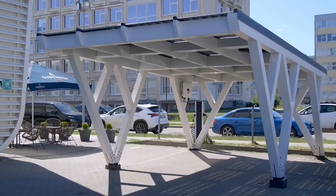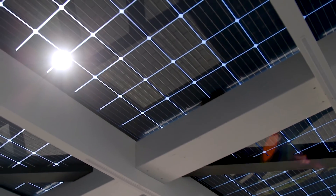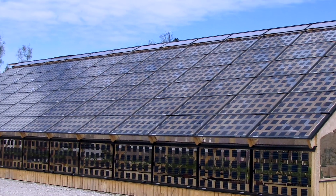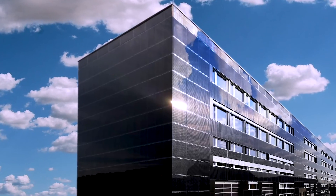Besides the usual solar panels, we have ready-to-build solutions for carports with integrated solar panels, solar panels with increased transparency for greenhouses, or a wall and roof integrated with solar panels.